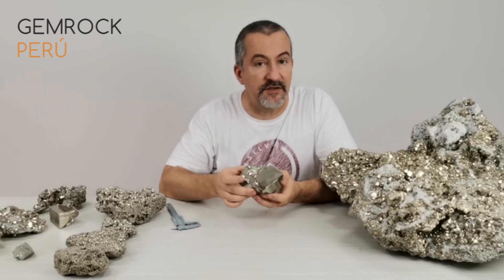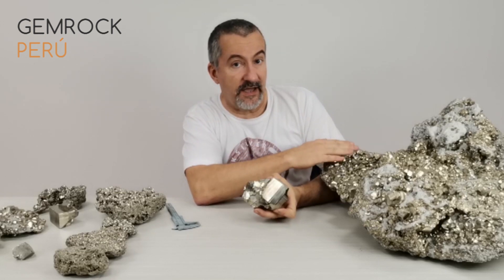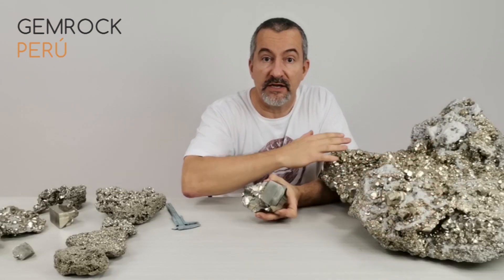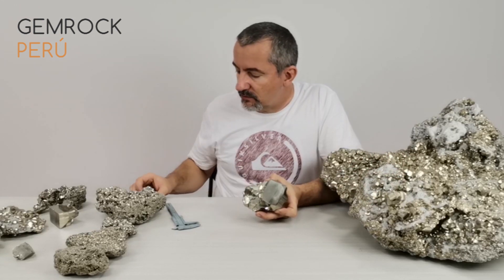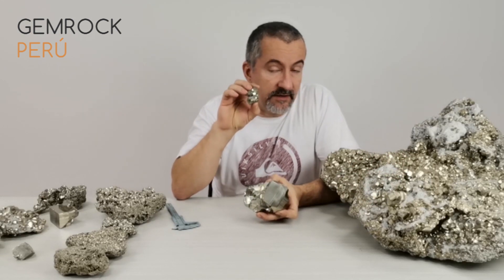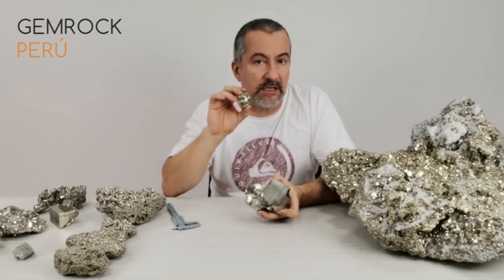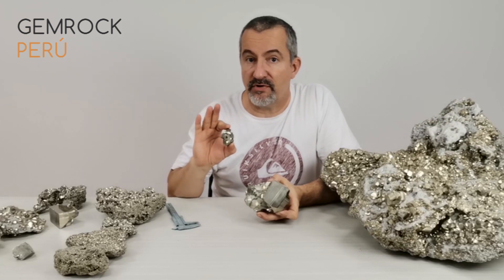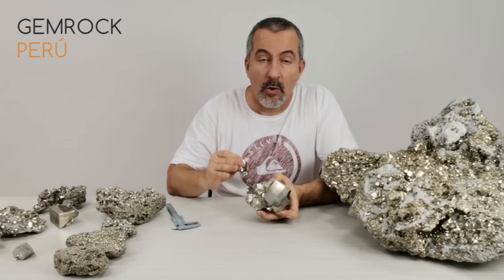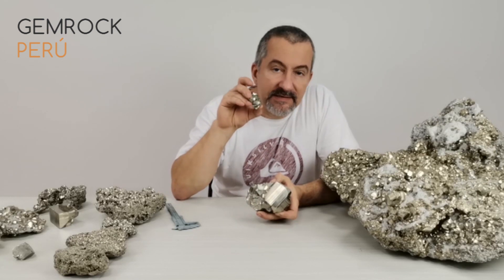Clusters can come in different sizes — you can have a cluster like this or a really huge one. The size of the cluster is not important for the price of the piece. What determines the price in pyrite is the size of the individual crystals.